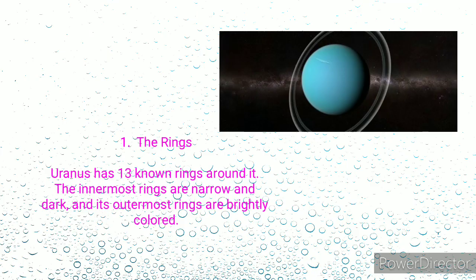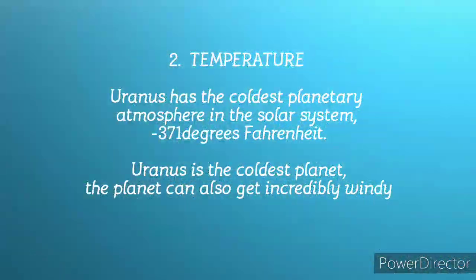At number two, we have temperature. Uranus has the coldest planetary atmosphere in the solar system, with a temperature of minus 371 degrees Fahrenheit. Uranus is termed the coldest planet, and this planet is also incredibly windy.